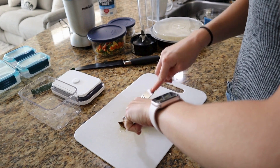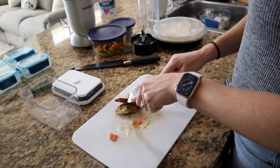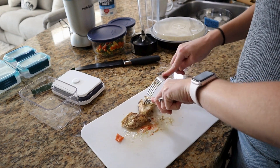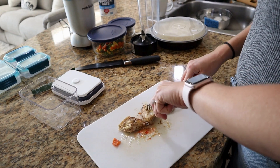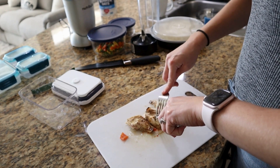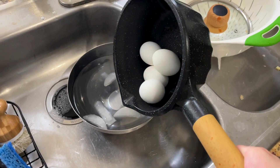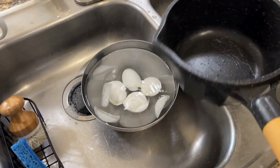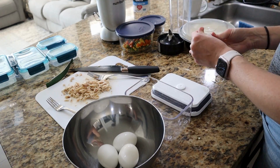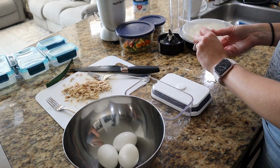With boiled eggs, I saw this tip online — if you put them in an ice bath for about five minutes, they are much easier to peel. So that is what I'm doing here.